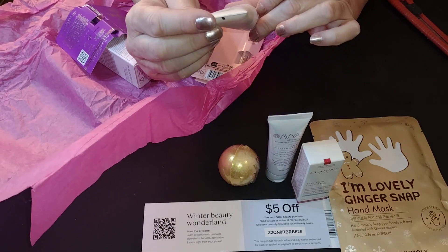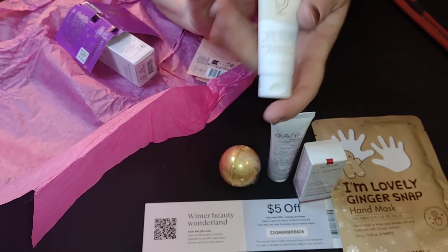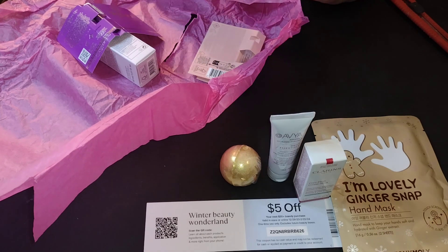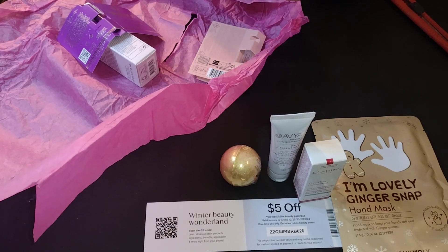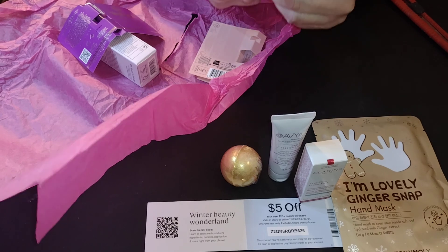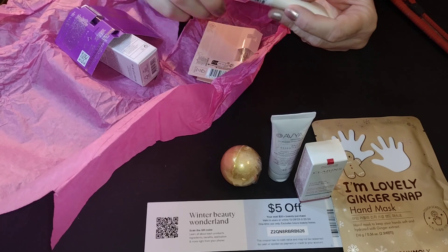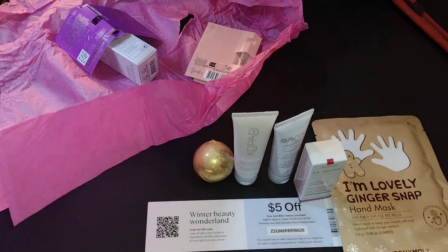Kapari, and we have body butter. We can always use that — let's see what scent. And it's sealed, which you all know I love. It's got hyaluronic acid. It doesn't really say it has a scent, but that's fine. We will definitely use that.